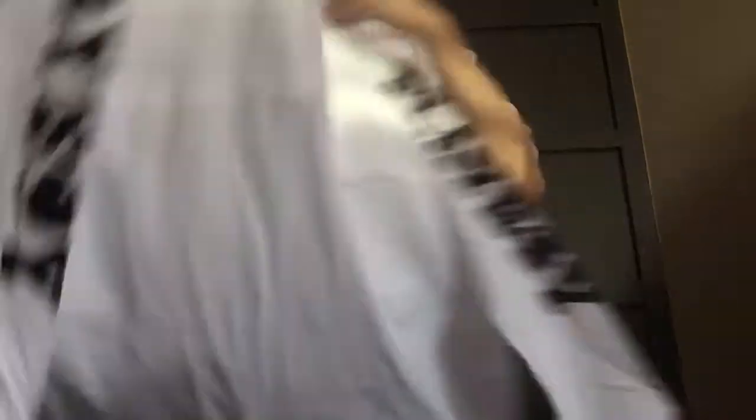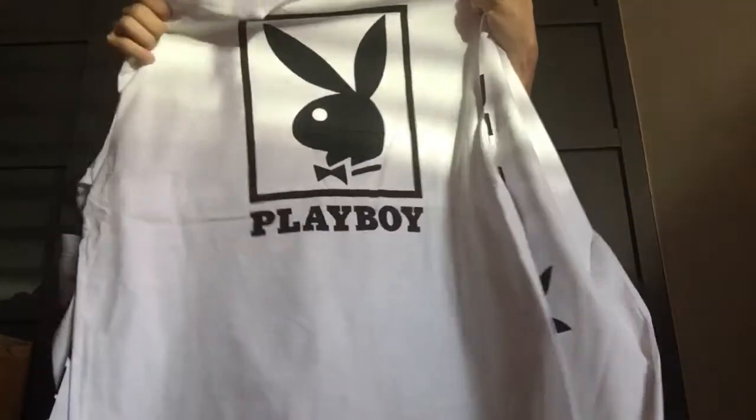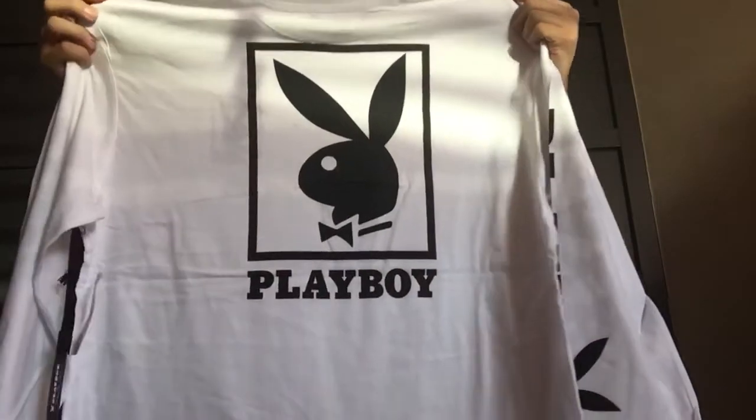It is a Playboy t-shirt — actually, it's a sweater. Large. I don't know if I'm going to try it on, but I may post pictures on Instagram soon so you guys can see what they look like. It looks really long, and it has the bunny on the back too. It's really cute.